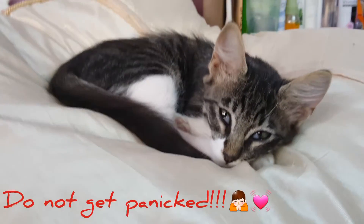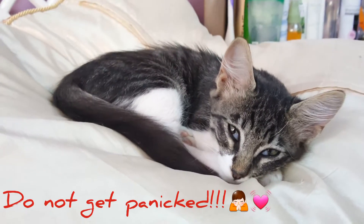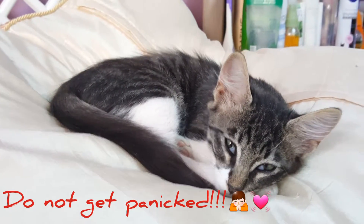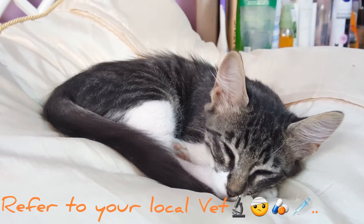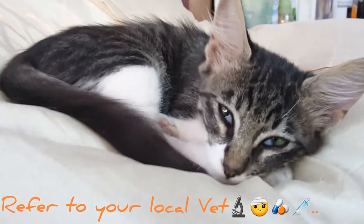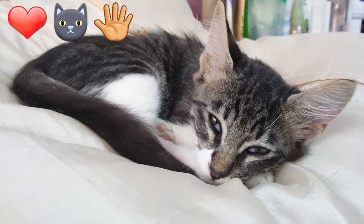If you see this, don't panic — it's okay. Usually it resolves by itself, but if your cat is having a fever, it's not able to eat, or it's not acting as usual, please take your cat or dog to the vet. Hope you had fun today. Have a nice day. Bye bye!